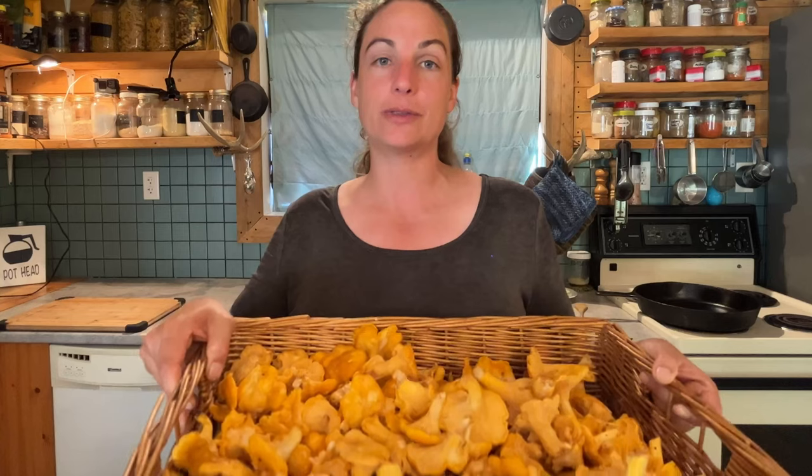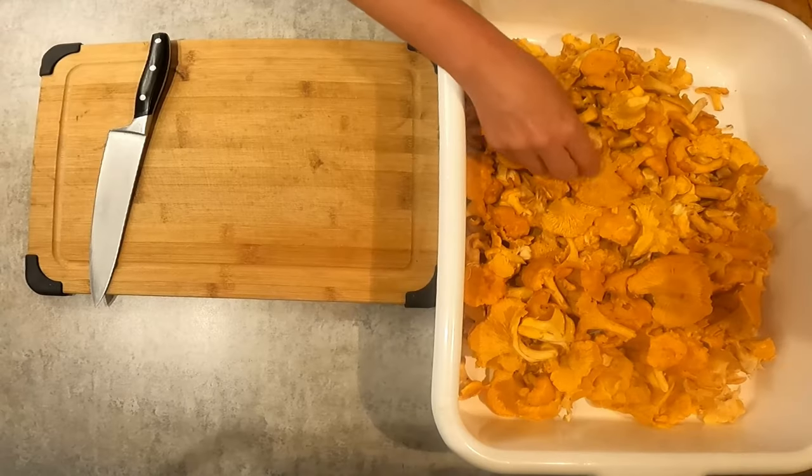I'm going to divide these mushrooms in half. This half is for the dehydrator, so I'll put those aside, and I'll grab the other half. I'll show you how we cook them and freeze them for the most optimum flavor profile.